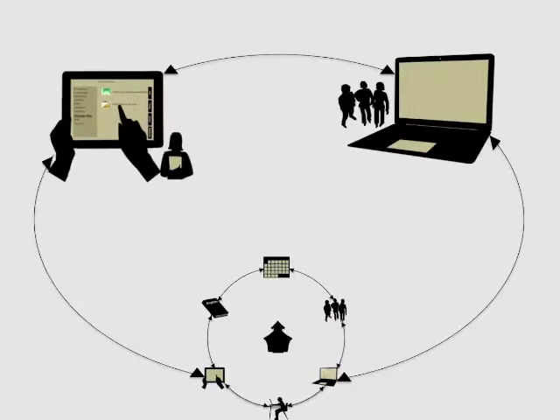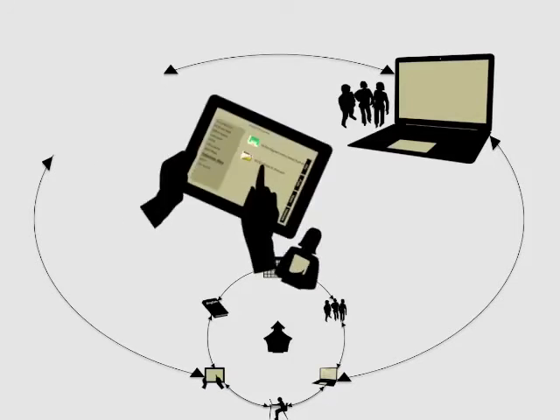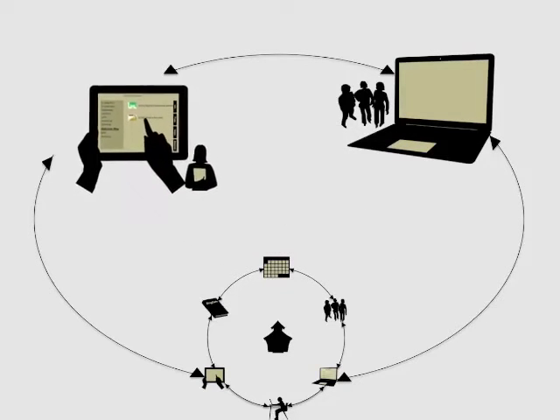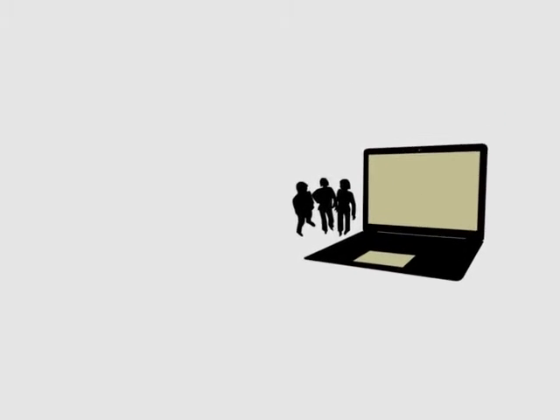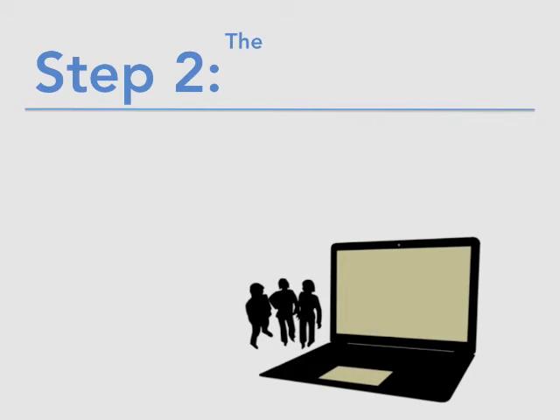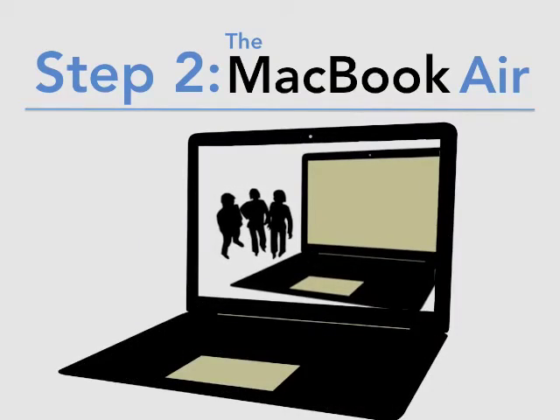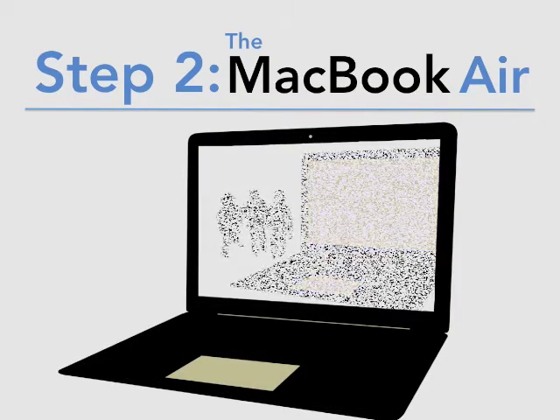The iPad is a fantastic device for interactivity and display, but it is not very functional for creation. For teachers engaged in high levels of planning for the art of teaching, they will need a place to create, curate, and collaborate. For this purpose, every teacher will receive a brand new MacBook Air laptop.